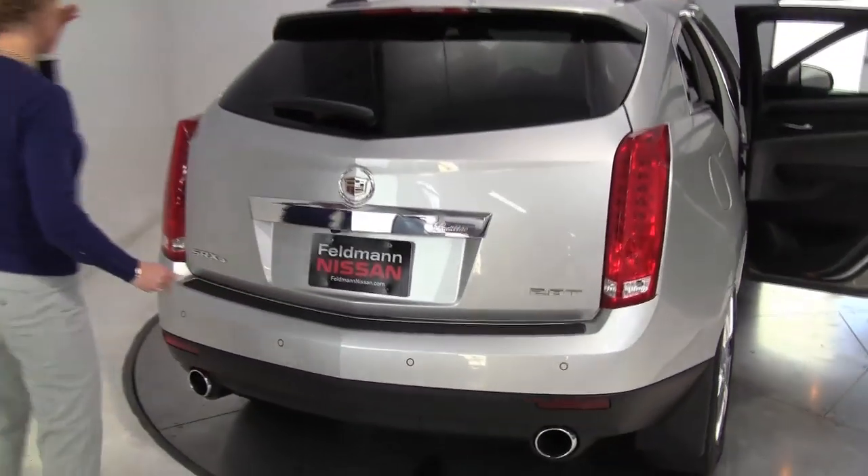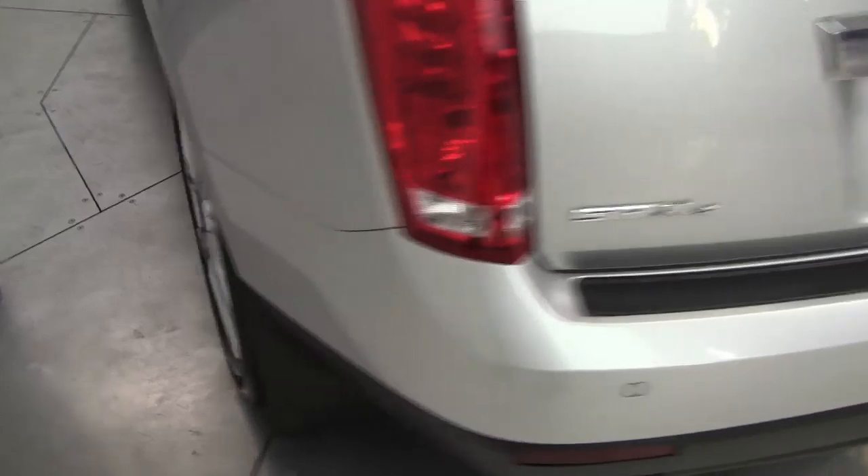Take a look around to the side. The body's in great shape. Privacy glass on the back and really well equipped on the inside.